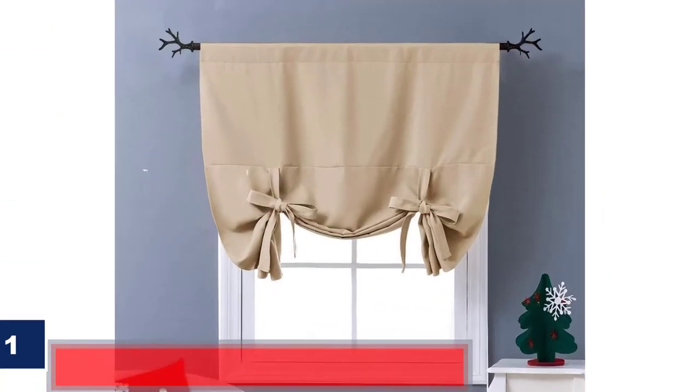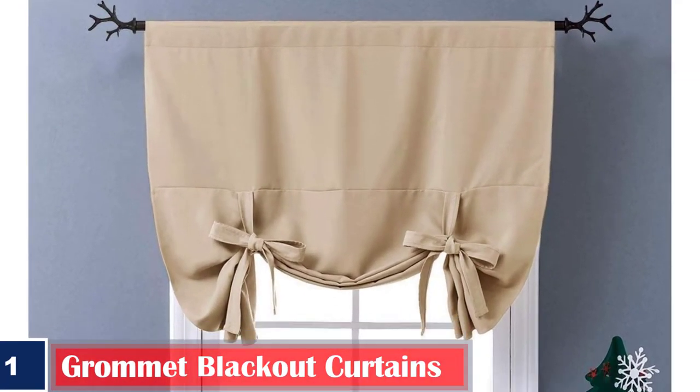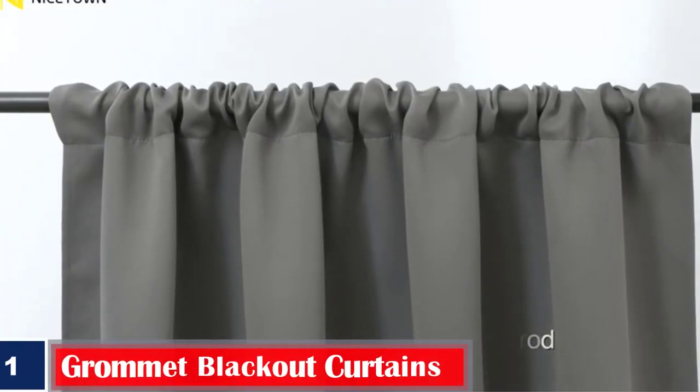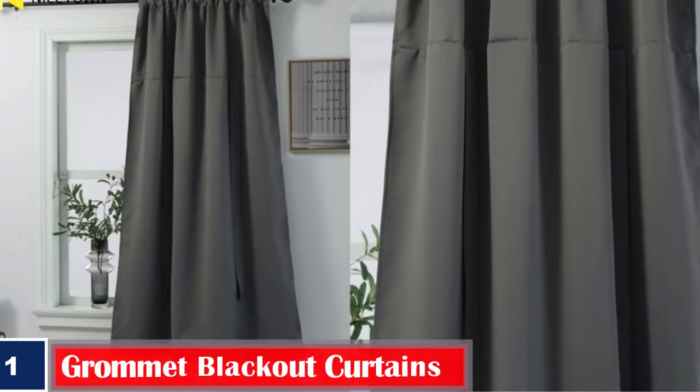Number 1. Best Thermally Insulated: Nice Down Thermal Insulated. Interwoven with triple weave technology, these heavy microfiber curtains will complement any bathroom decor well. It is thermally insulated and ideal for a small window.